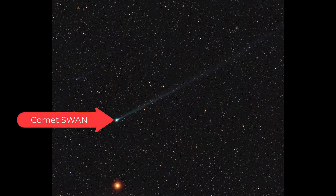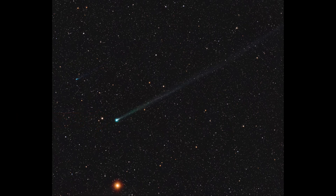Comet Swan is the brighter comet centered in this image. It has now passed its perihelion, or closest approach to the Sun, and is now heading back out into the outer parts of the solar system. It's made that pass close to the Sun, which is why it has a very long tail — from the heat of the Sun vaporizing material on its surface, and that material being pushed back by the solar wind and radiation pressure from the Sun.